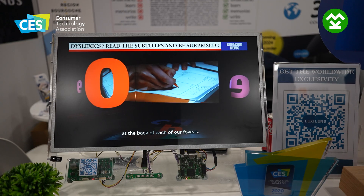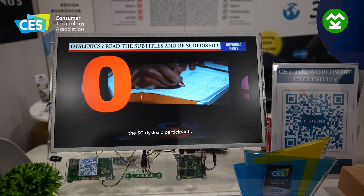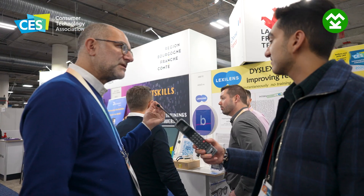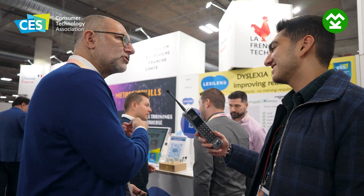And this year, we're back with a computer screen that embeds the same technology, but natively — you don't need an additional device. You look at the device and you can read instantly. Over the past few days, we had several people passing by and saying, 'That's something weird — I can read. Usually I can't, and here on the screen I can.' And that's what it does.